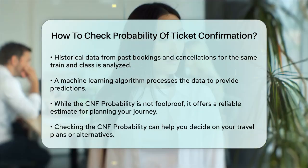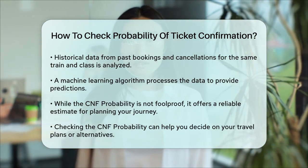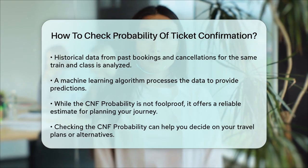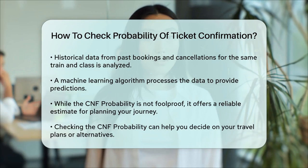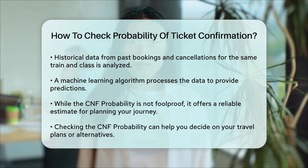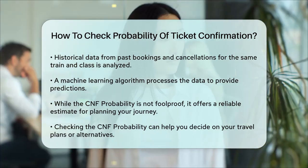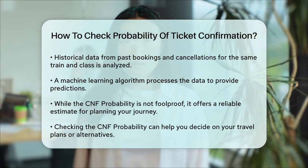While the CNF probability is not always 100% accurate, it gives you a good idea of what to expect. This can help you make informed decisions about whether to proceed with your journey or consider alternative plans. So, the next time you're on the waiting list, just log into IRCTC, check the CNF probability, and you'll have a better idea of what's in store for your travel plans.